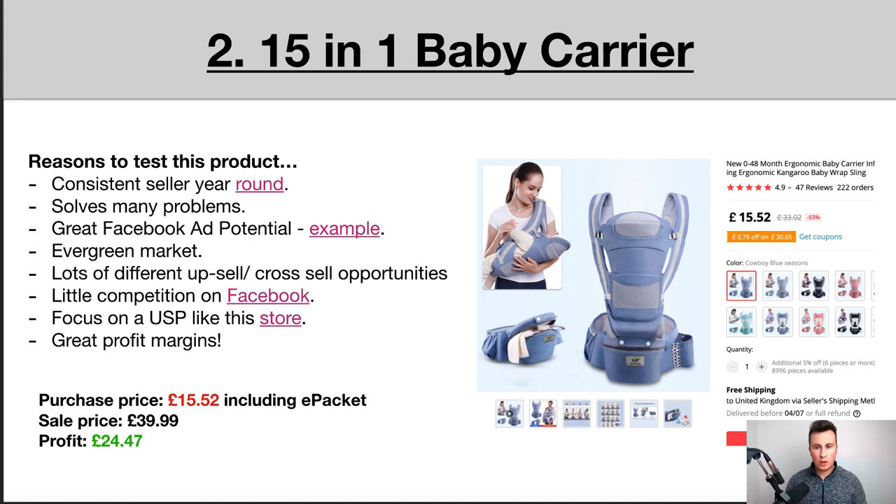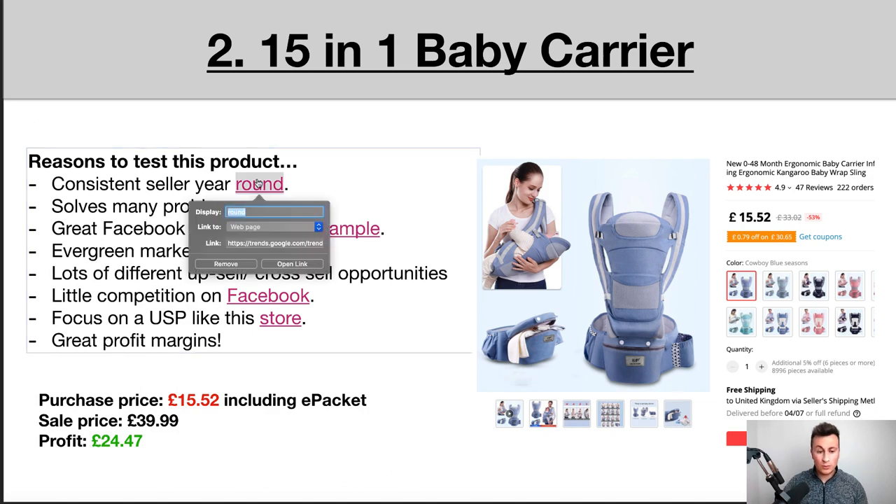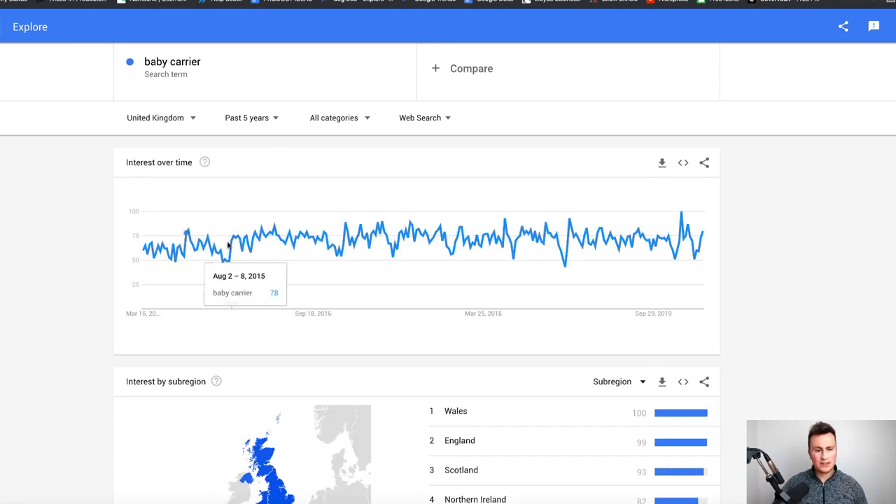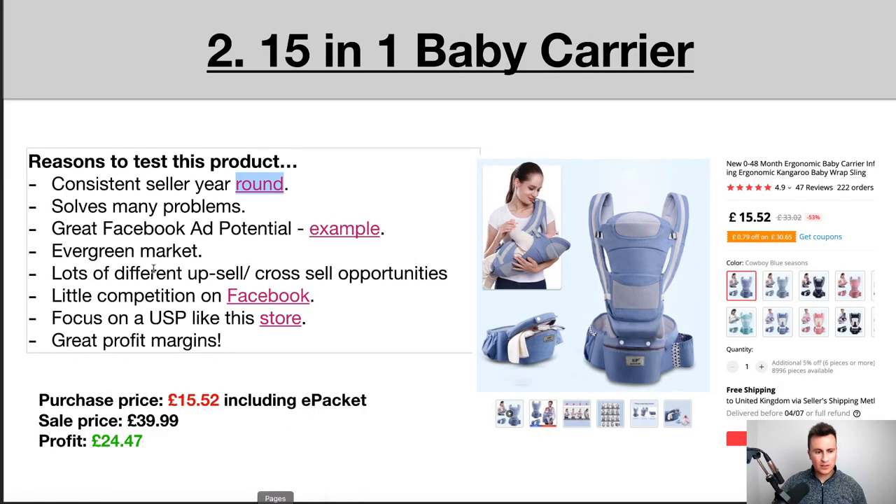Product number two is this 15-in-1 baby carrier. It's important that you don't go for just any random baby carrier — it has to be this 15-in-1, and the reason is it combines multiple problems into one solution. Number one: it's a consistent seller all year round. Unlike trend-based products, this one sells consistently year-round. Looking at Google Trend data for the UK over the past five years, it stays at the same level. It's an evergreen market — there are always more people being born, so there's always going to be demand for products like this.